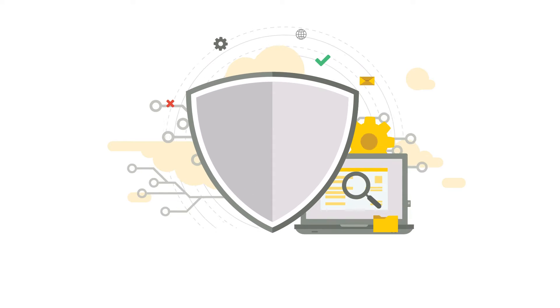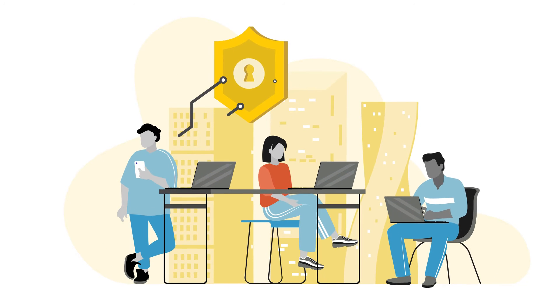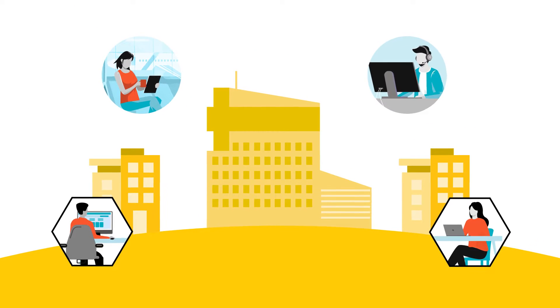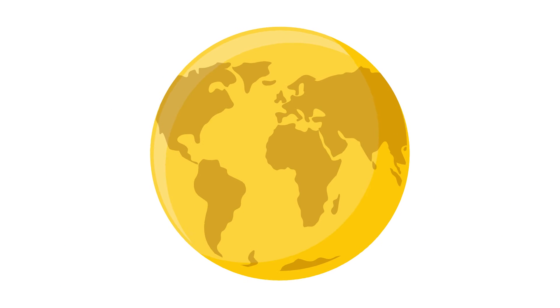Any way you look at it, one thing is certain: network security has become complex. The digital age has transformed the way we work and live. Today, corporate networks span many locations, from headquarters to branch offices to mobile users, and workforces are dispersed around the globe.